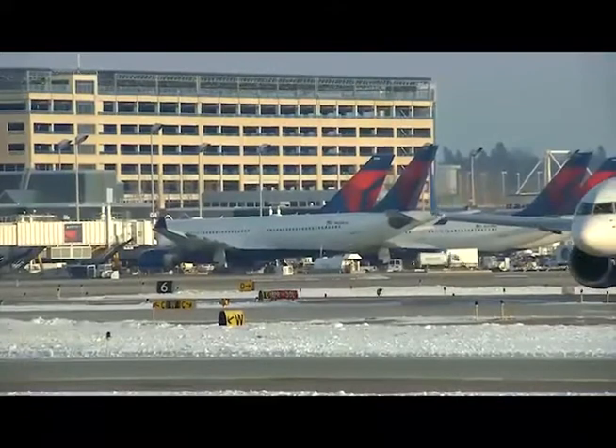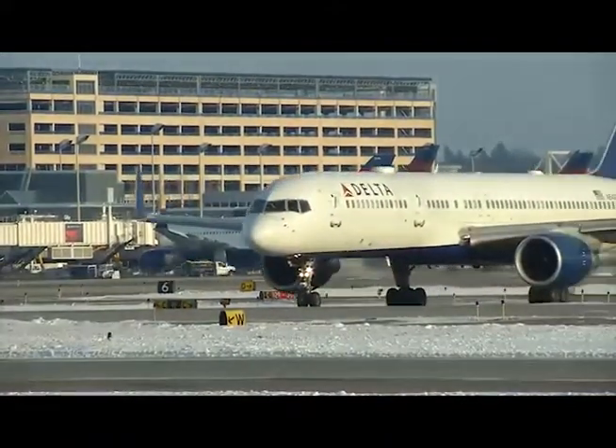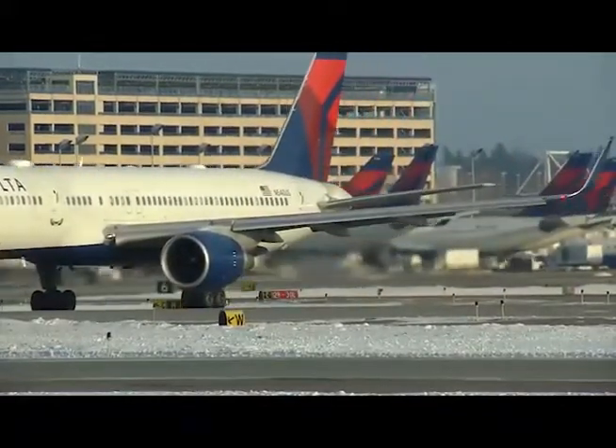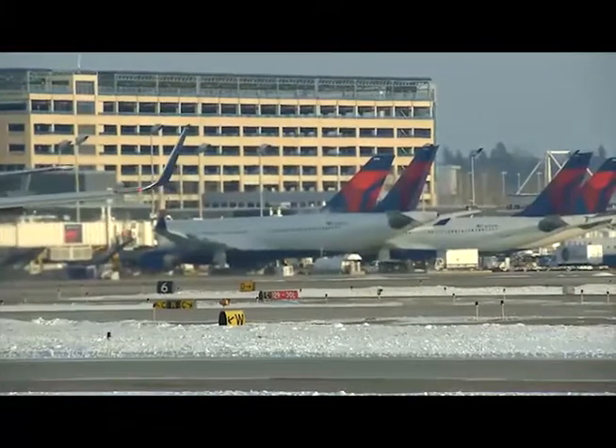The airport is complex — there's the MAC, there's the FAA, there are a lot of entities involved. But the Eagan Airport Relations Commission gives our citizens a funnel, a contact point, to voice their concerns. They also rely on us to educate them on what's going on — to sift through the acronyms used in aviation and the policies and procedures that don't necessarily make sense on the surface, and translate that into: what does that mean for my city?